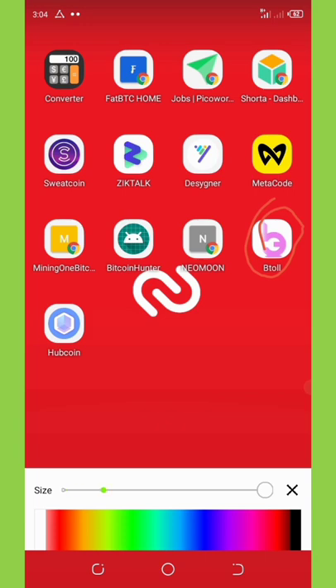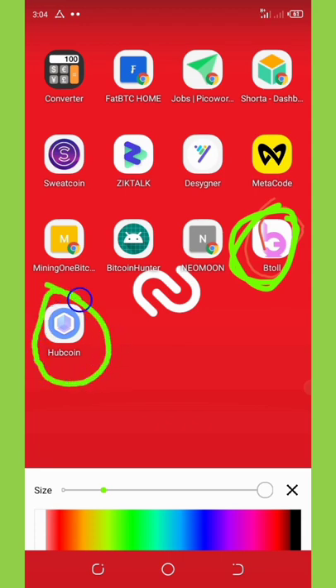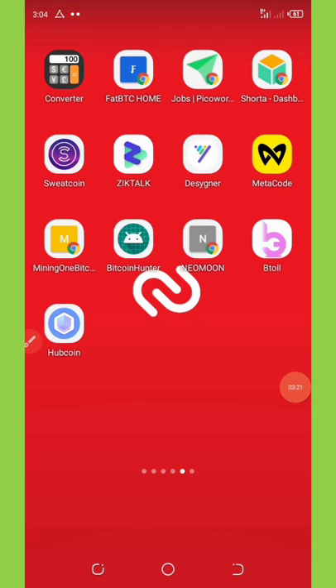Before we continue, there is another application I'm going to ask you to download — a wallet called HoopCoin. You'll need to download this application because it will be very necessary. This is the wallet you are going to use to receive your payments from Bitoll, as we are going to connect this wallet to our Bitoll account.